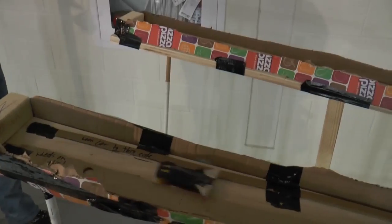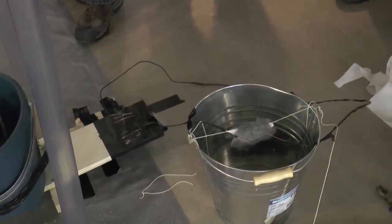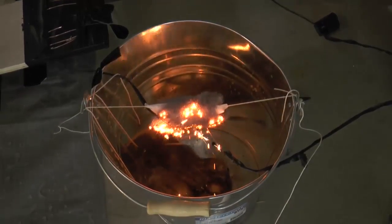The persistence of the builders is finally starting to pay off. After a long night of testing, the machine finally works.